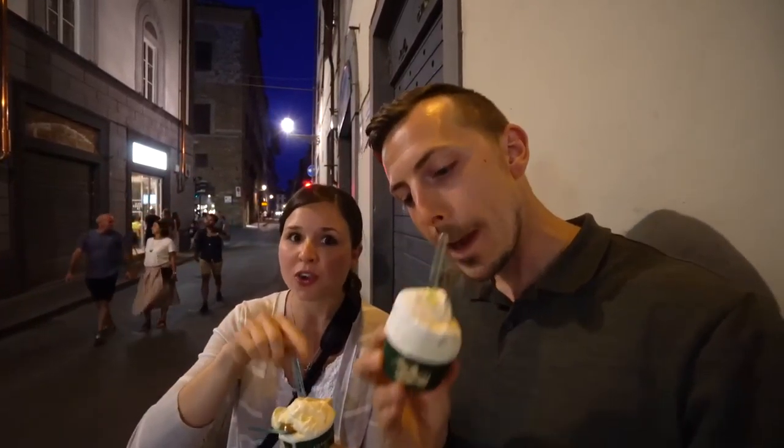Very good, very very creamy. We've officially finished Gelateria de' Neri for the second time today. Drum roll — which was your favorite? Both were delicious, but I have to give it to La Strega Nocciola. Me too. I almost feel sad to say that because the other place is a podcast host's all-time favorite, but we're allowed to have our own opinions.